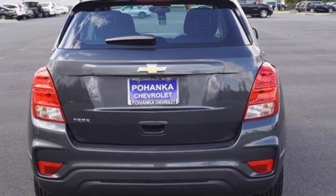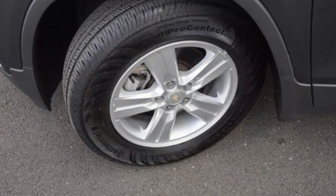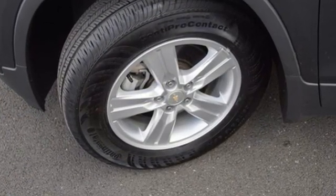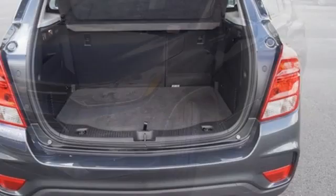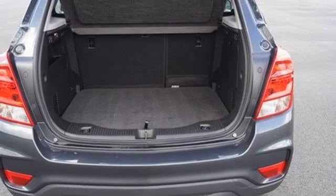It comes with all the amenities you need: intercooled turbo inline four-cylinder engine, manual tilting steering column, Bluetooth streaming audio, manual telescoping steering column, Apple CarPlay, and Android Auto.